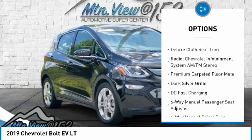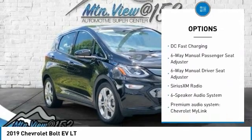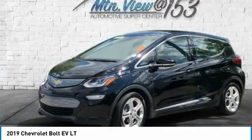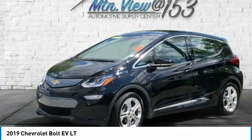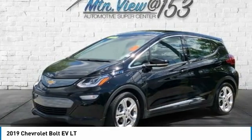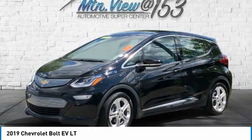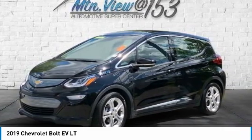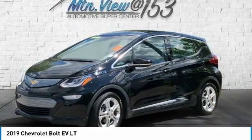17 Painted Aluminum Wheels, 4-Wheel Disc Brakes, 6 Speakers, 6-Speaker Audio System, 6-Way Manual Driver Seat Adjuster, 6-Way Manual Passenger Seat Adjuster, ABS Brakes, Air Conditioning, Alloy Wheels, AM/FM Radio, Sirius XM, Apple CarPlay/Android Auto, Automatic Temperature Control, Brake Assist, Body Color Bumpers, Compass, Dark Silver Grille, DC Fast Charging.